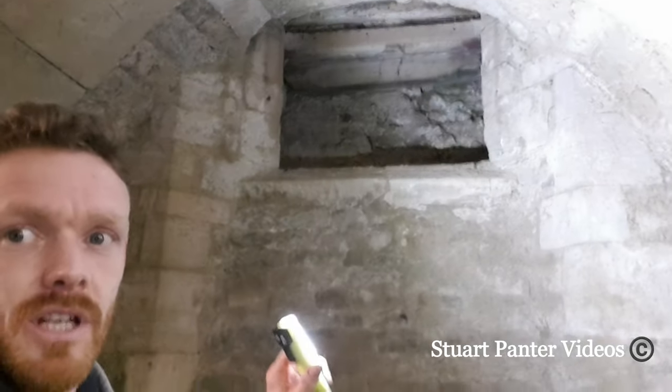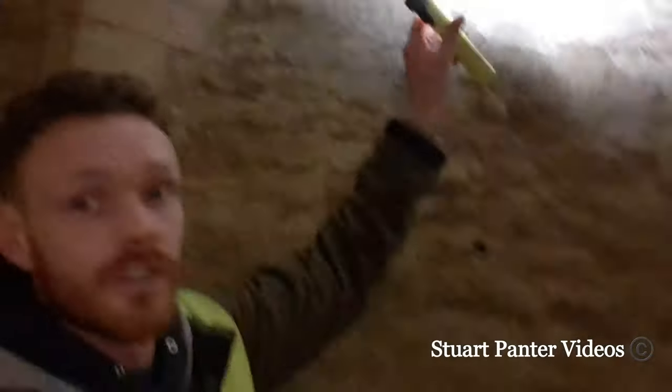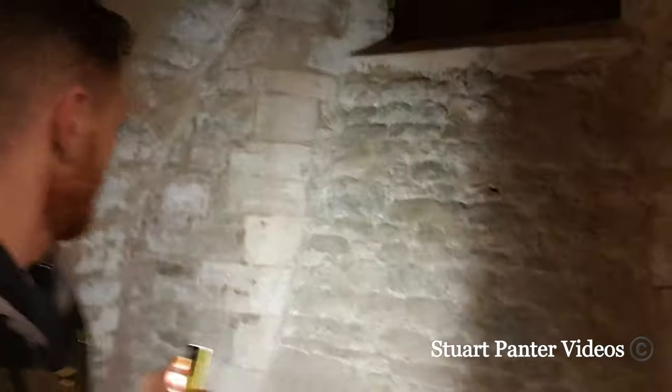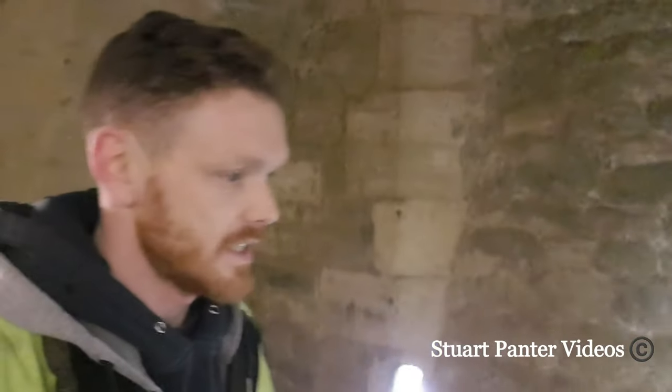And then it comes over and there's a little entranceway here which is coming from High Street. You can see all the wood that reinforces High Street there, and then there's one of those little hatches that come down. The stonework is absolutely amazing — by far the best preserved tunnel or vaulted ceilings that I've seen.